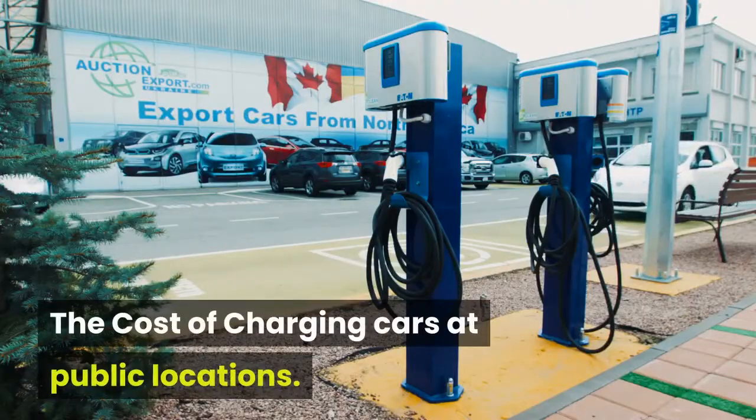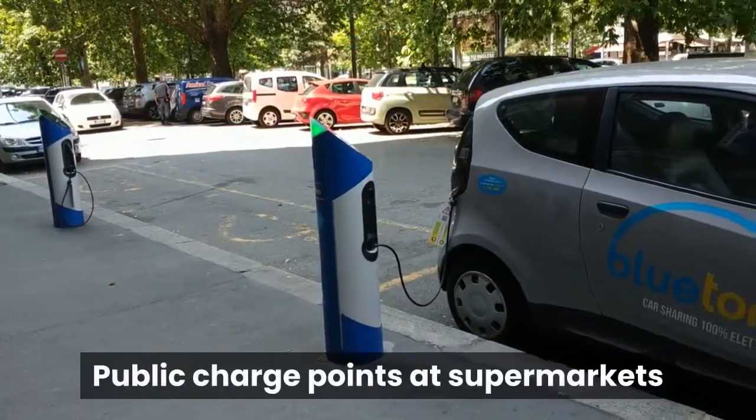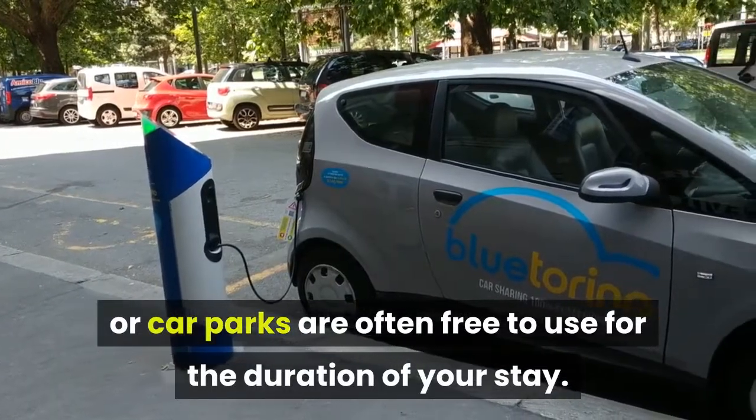The cost of charging cars at public locations. Public charge points at supermarkets or car parks are often free to use for the duration of your stay.